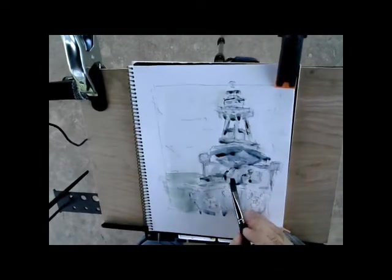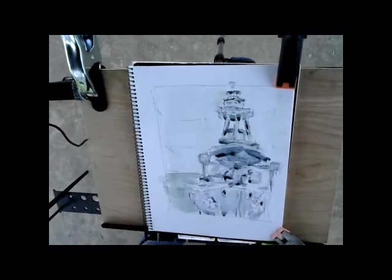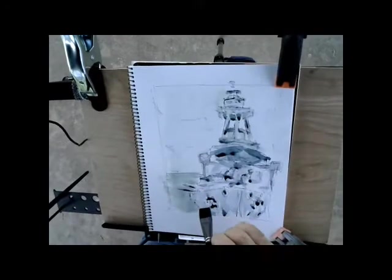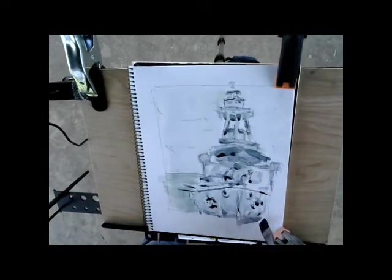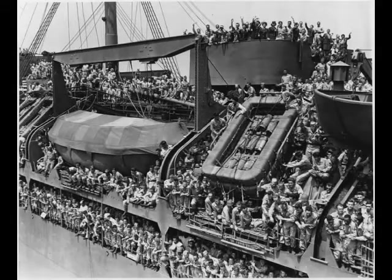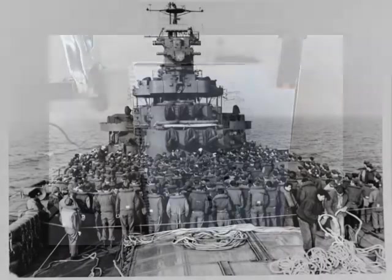On 17 May 1945, Texas arrived in the Philippines and remained there until after the Japanese capitulation on 15 August. She returned to Okinawa toward the end of August and stayed in the islands until 23 September. On that day, she set a course for the United States with homeward-bound troops embarked as part of Operation Magic Carpet. The battleship delivered her passengers to San Pedro, California on 15 October and celebrated Navy Day there on 27 October before resuming her mission to bring American troops home.